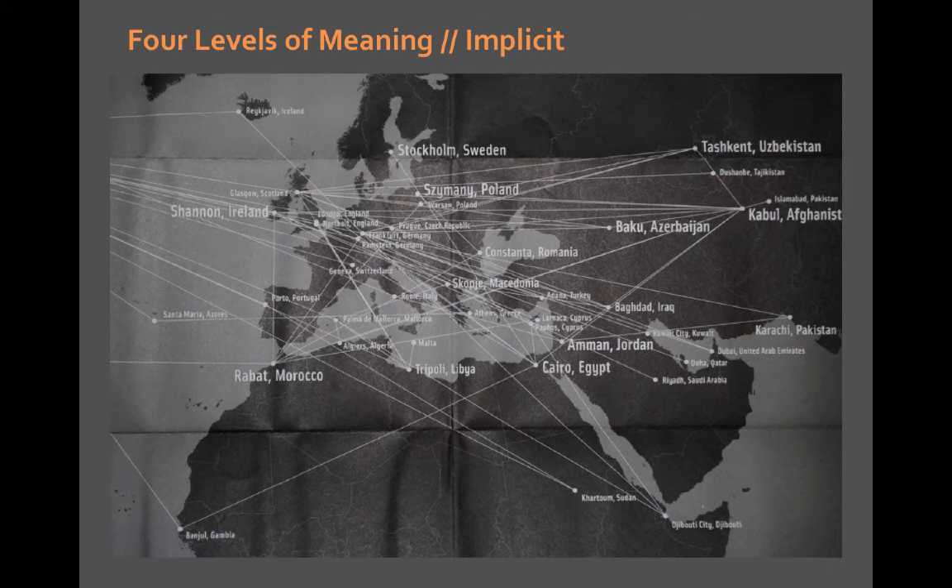A third level of meaning is implicit meaning — a meaning that's implied, that you hope a map reader would derive from the map. It's not referential, it's not explicitly stated, and often this is an aesthetic quality. For example, this map from the Atlas of Radical Cartography showing CIA extradition flights in the mid-2000s: referentially it's just showing extradition flights, but implicitly the color, design, topic, and authoritative appearance imply that maybe there are more rendition flights going on than we realized, and a lot of people are being stripped of their rights. It's probably making some map readers a bit uncomfortable.